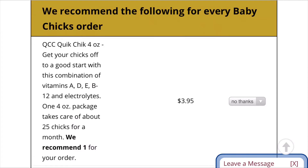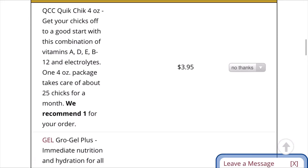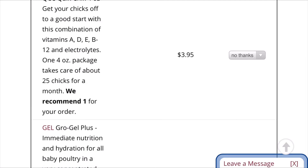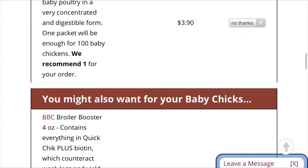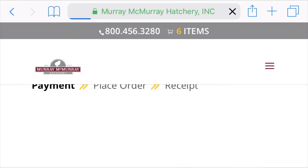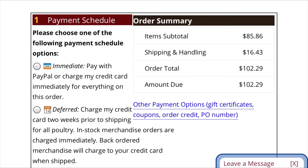Then it gives you a vitamins package option. I've gotten this before and I don't think it really does anything extra because I usually buy high-protein food at the feed store, but you can add it if you want. There are other add-on options as well. Then continue to payment — it'll give your order subtotal and everything. I always select 'Deferred,' which charges your credit card two weeks prior to the shipping of your poultry. It'll show the subtotal of your order after tax and everything.